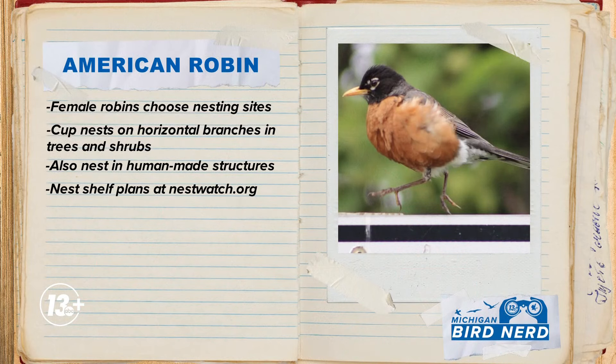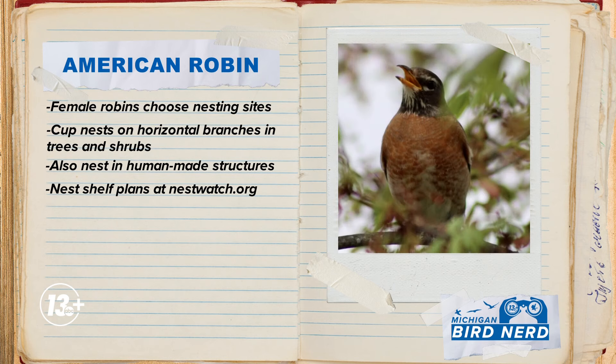Robins are some of the most commonly observed nesting birds. They give us a chance to see the miracle of life happen right before our very eyes. Female robins choose nesting sites — they usually build those nests on trees and shrubs hidden by a dense layer of leaves, but robins have also been seen nesting on human-made structures like gutters and light fixtures. If you'd like to build a potential home for a robin, Cornell University's Project NestWatch has building instructions for nest platforms on their website.